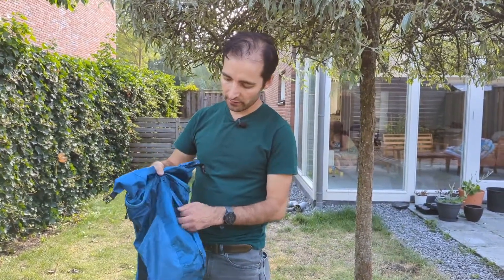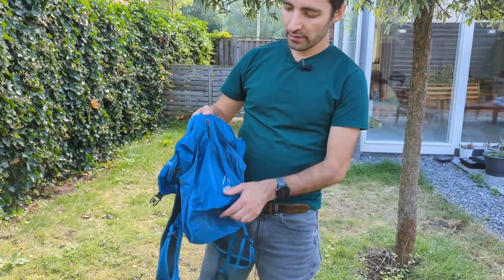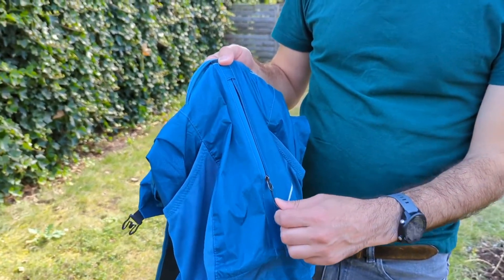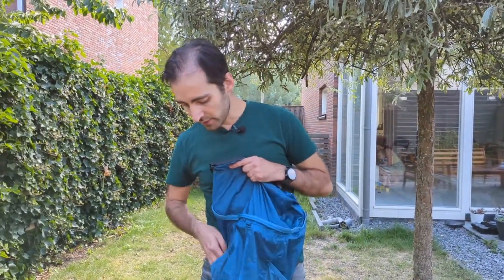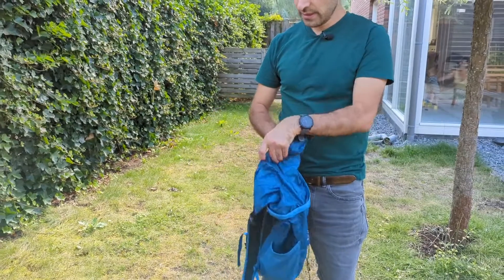Let me show you all the features. It has all the basics — of course a front pocket. The good thing is it has YKK zippers which are waterproof, so no water can enter even in heavy rain and it stays dry. It also has two mesh pockets on the sides for your water bottles, which is great.